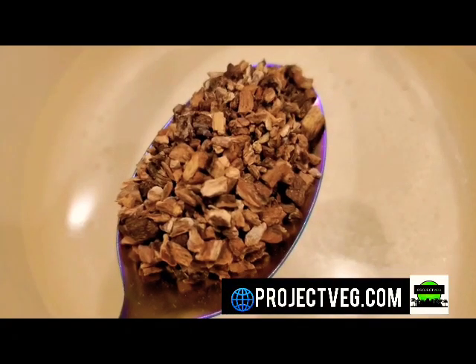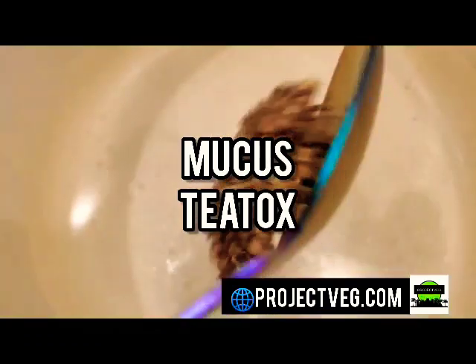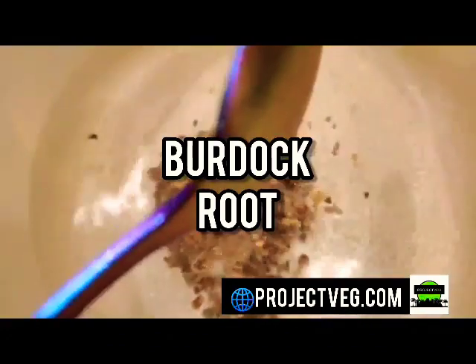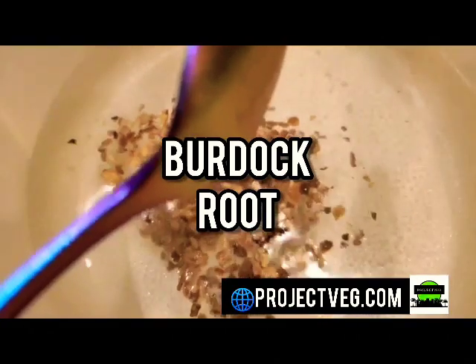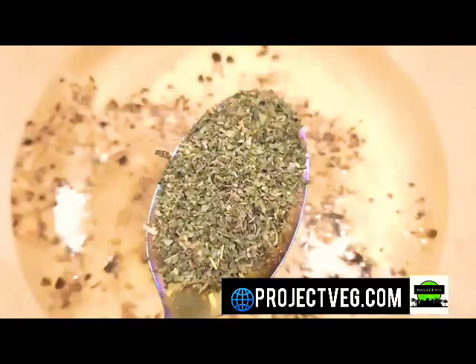Project Veg LLC back at my good people again. This is our mucus t-tox. Herbs included are burdock root. Burdock root reduces fevers in the body while purifying your blood at the same time. It's good for the overall detoxification of your body, and it's going to filter out your kidneys and your liver while reducing inflammation.